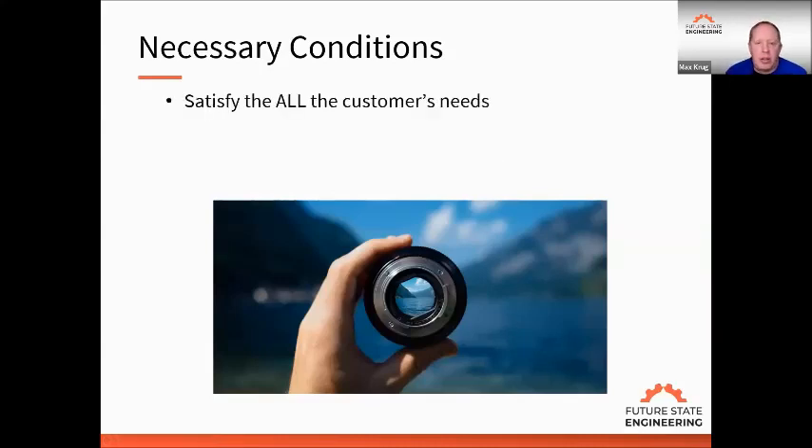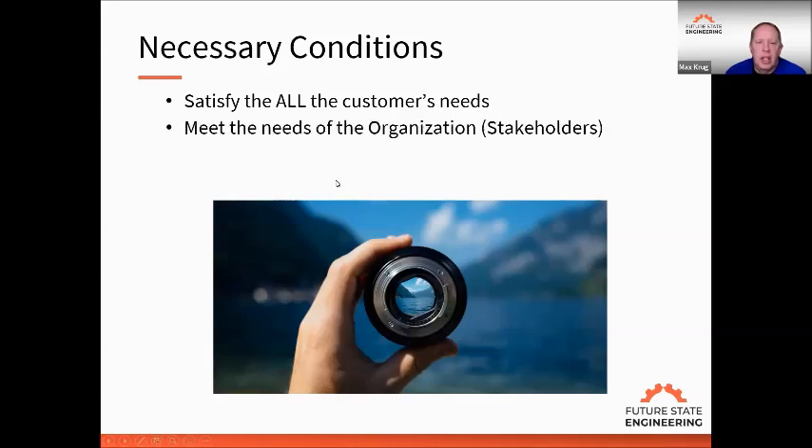The necessary conditions to achieve operational excellence — we have four of them. First, satisfy all the customer's needs. Not part of the customers' needs part of the time, not some customers all the time — it's all customers all the time. Second, we need to meet the needs of the organization. The stakeholders have needs: ownership, employees, customers, suppliers, and potentially the community. We need to understand and satisfy all those stakeholder needs.